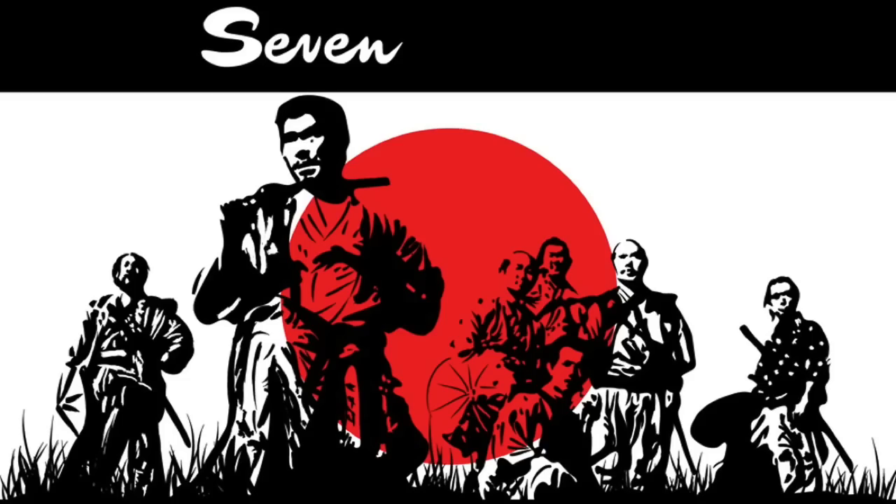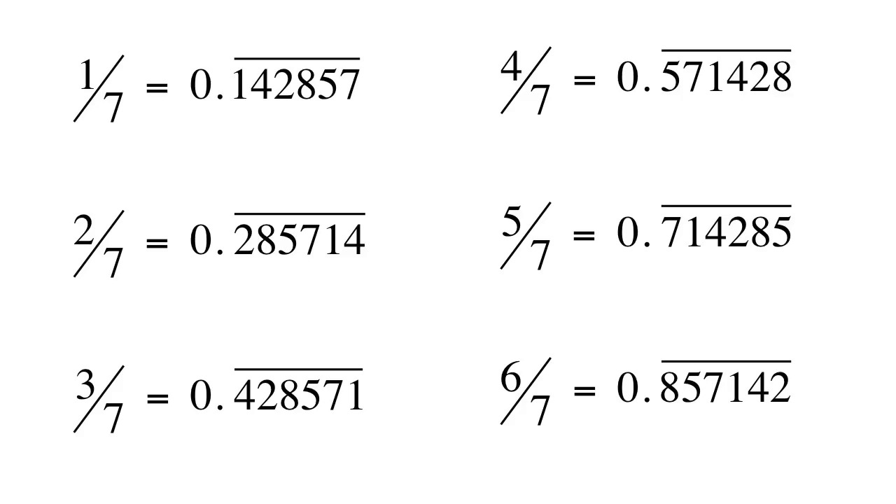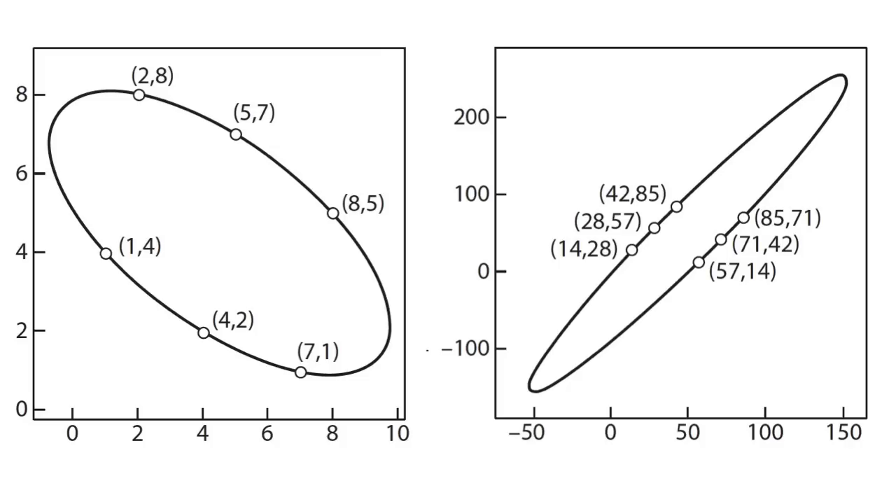The number 7. By writing the fraction 1 over 7 in decimal form, we see that the digits 1, 4, 2, 8, 5, 7 repeat forever. These other fractions, although each starts differently, have digits that eventually repeat with the same order. These digits can also be used to create two special ellipses, sometimes called one-seventh ellipses.